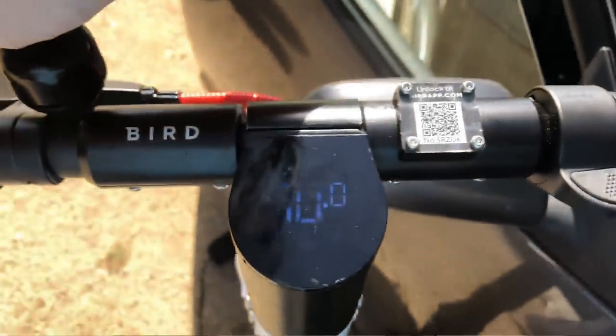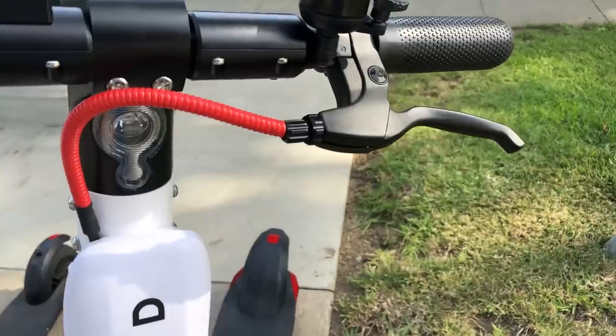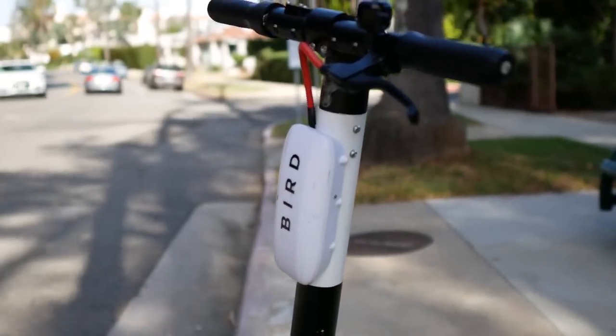Everything about this scooter says heavy duty and high quality. It has a bright digital readout showing speed and battery level, a wide riding deck, rubber tires, and a mechanical brake. The battery is contained in the deck, and there's a small box on the front which likely holds the GPS hardware.